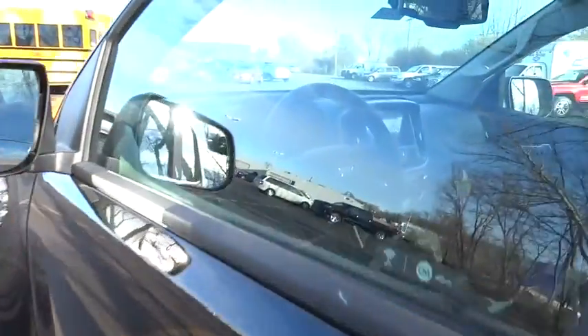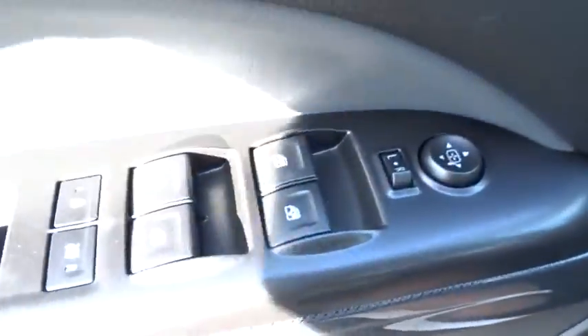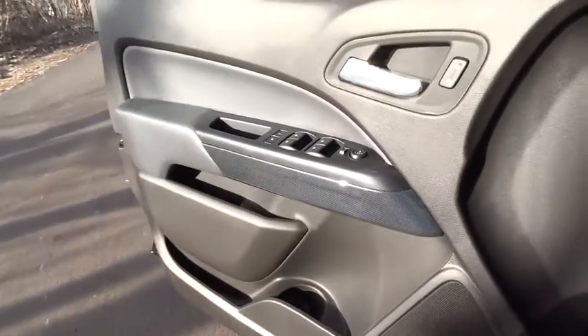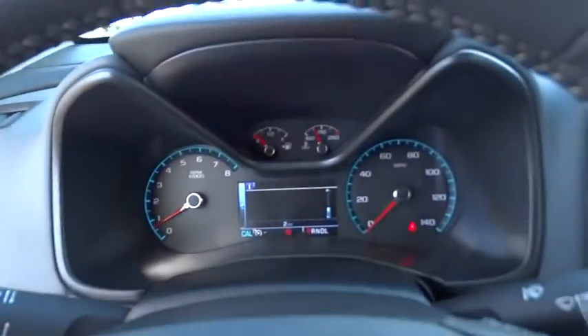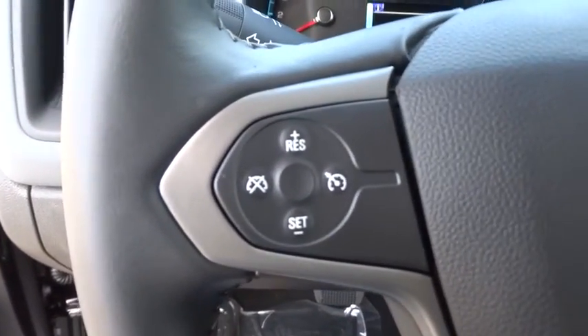Here are some of this vehicle's great options: stability control, remote engine start, power passenger seat, steering wheel audio controls, keyless entry, traction control, anti-lock braking system, backup camera, leather wrapped steering wheel, Bluetooth.